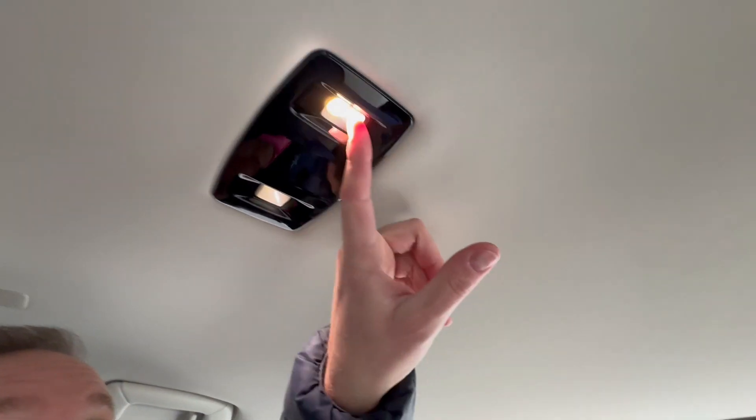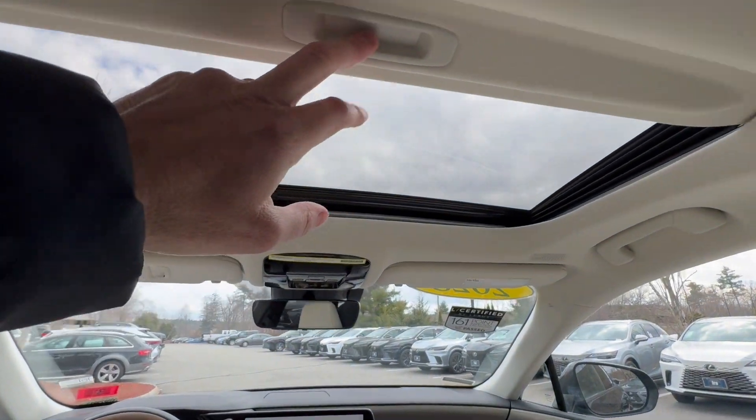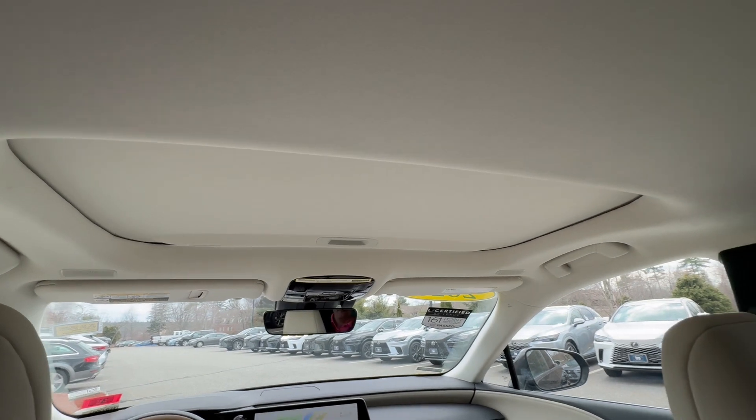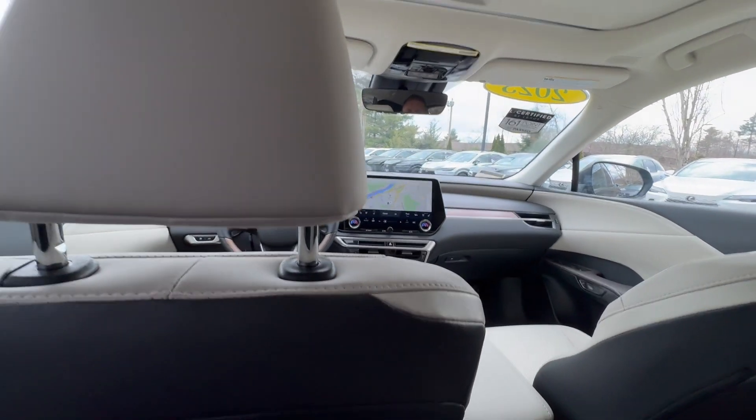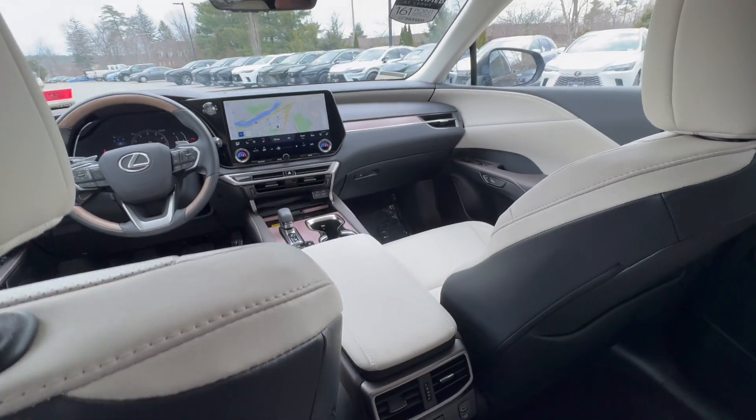There's plenty of headroom — very, very comfortable. Up here you have LED reading lights and a nice-size moonroof with a little blind. What makes it particularly nice is that with this interior you get a lighter color headlining, which gives a really airy feel to the vehicle.